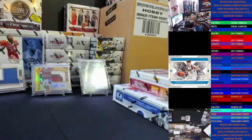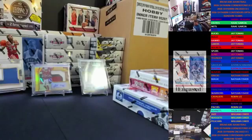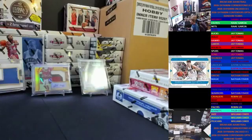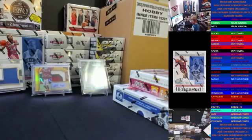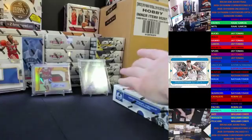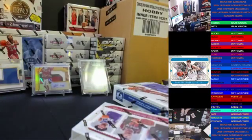Alright guys, gonna knock out a basketball break for you - a four box mixer with three different products. Some Cornerstones, an encased box of each, and Contenders Optic, a couple boxes of that. It's been a little while since we've posted some basketball, but we have plenty of NBA product in the pipeline, including my favorite, Select.